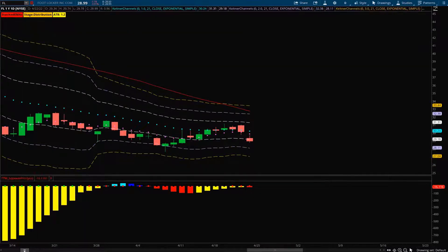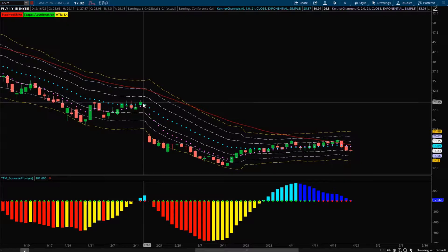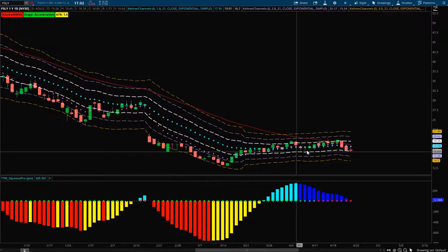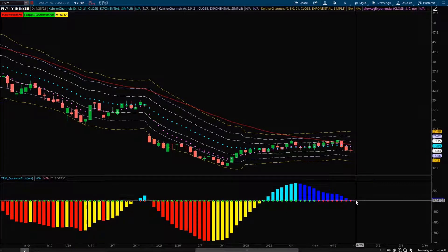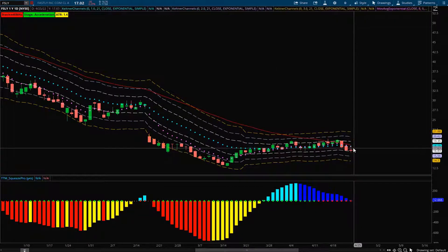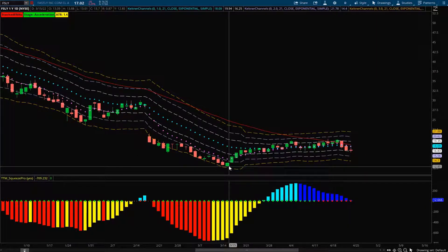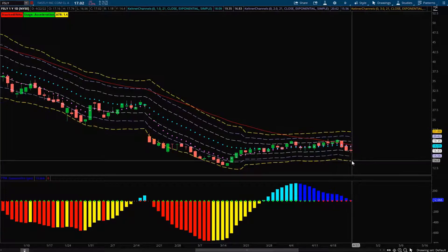Next one is Fastly — similar story to Foot Locker. You get the big gap down and then a whole consolidation period. The squeeze is setting up, almost falling below the zero line now, but its overall structure is still very bearish. We have negatively stacked DMAs and price action holding below the 21. I think it could make another move down to retest previous lows. Look for a pop back up to the 8 or 21 for an entry, then look for the minus two to minus three ATR to take profits on that one.